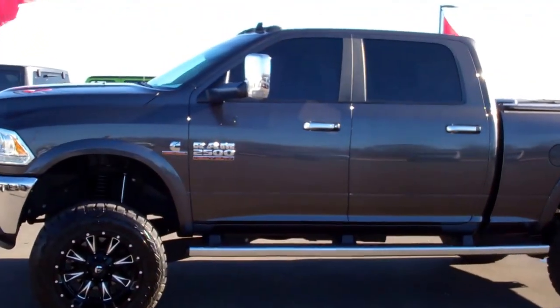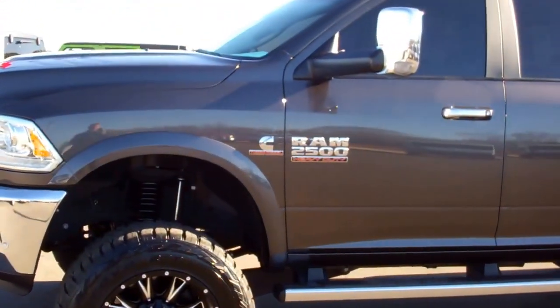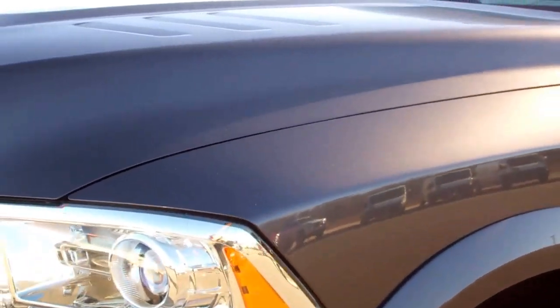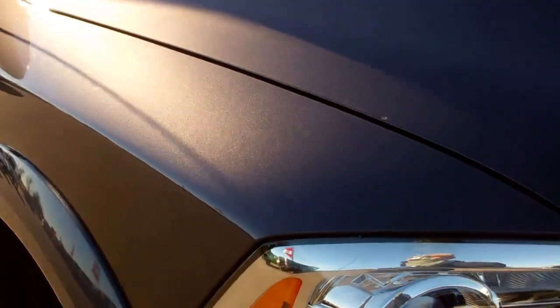This is stock number 8824, a 2016 Dodge Ram 2500 Crew Cab Short Box. It's got a lift and a 6.7 liter Cummins diesel. From this video you'll be able to tell that this truck is absolutely perfect all the way around.